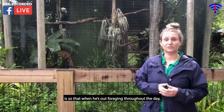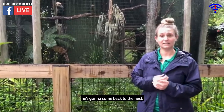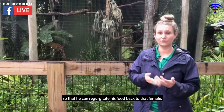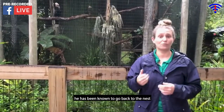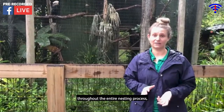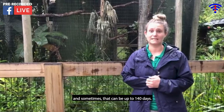That slit serves a purpose: when he's out foraging throughout the day, he comes back to the nest and his beak fits perfectly through that slit so that he can regurgitate food back to the female. He has been known to return to the nest 24 times every single day throughout the entire nesting process, and sometimes that can be up to 140 days.